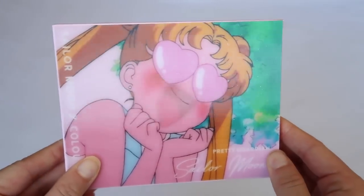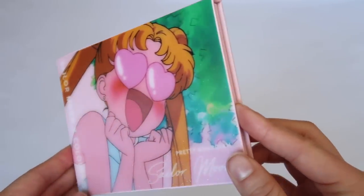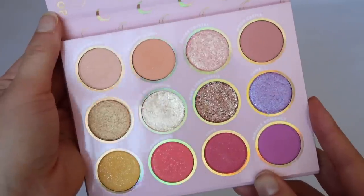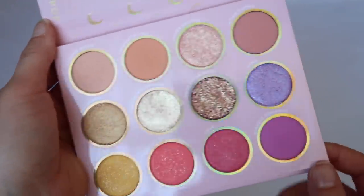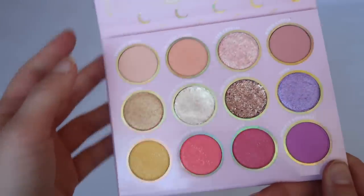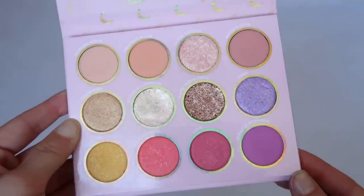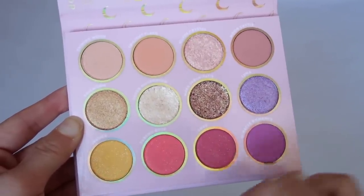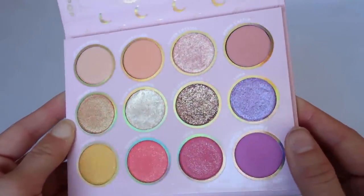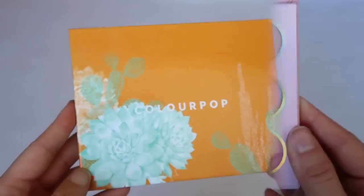The Pretty Guardian palette is a Sailor Moon collaboration — the packaging is the cutest ever. It's a great palette for spring and summer with more vibrancy than my other ColourPop palettes. It's not my absolute favorite, but you can play with purples, gold shades, and bright pinks. The longer I've owned it, the more inspired by it I've felt.